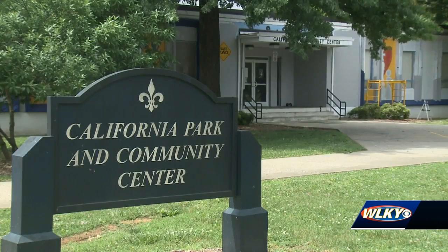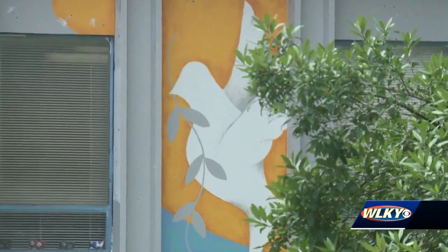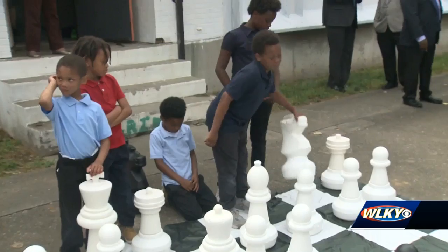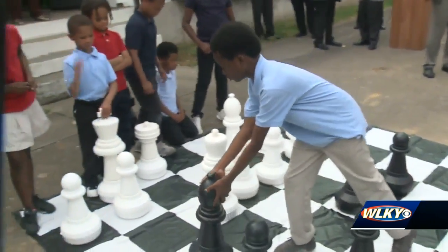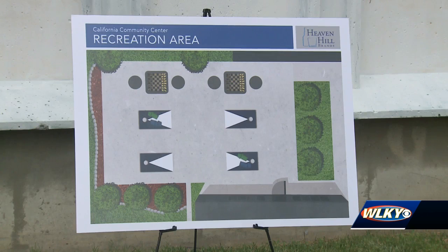The old murals outside the California Community Center are being replaced with some new artwork. But the walls aren't the only thing getting spruced up outside the center. Thanks to a partnership with Heaven Hill Brands, the concrete slab outside the building is being renovated. It will include permanent concrete chess tables and cornhole boards.